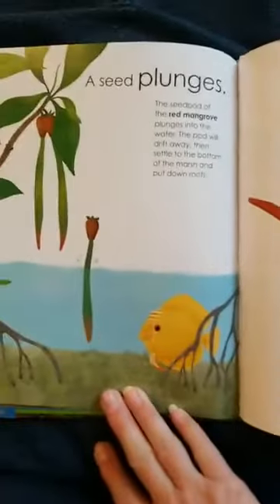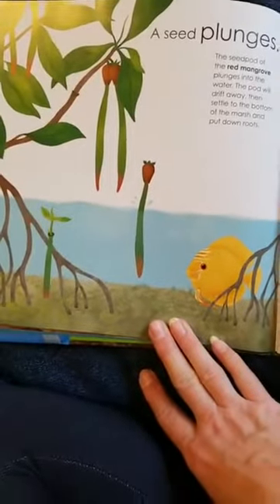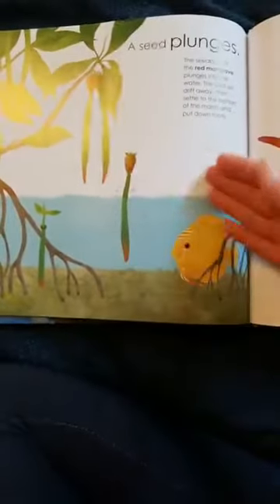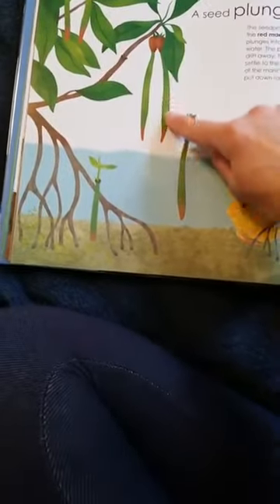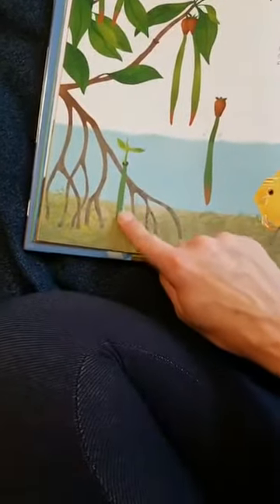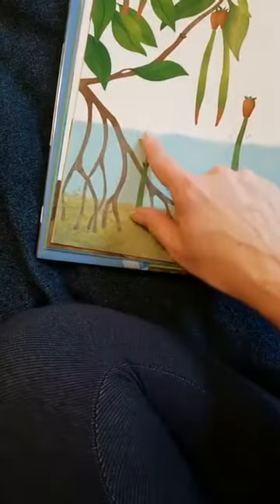A seed plunges. The seed pod of the red mangrove plunges into the water. The pod will drift away, then it will settle to the bottom of the marsh and put down roots. Here it is in the tree, and when it dries, it drops into the water. It gradually settles down into the ground and burrows down to start to grow and send out a new shoot. Then we're going to have a new branch of the mangrove.